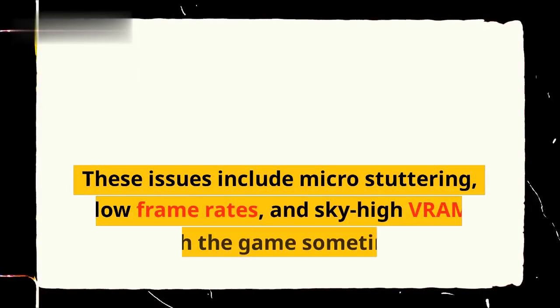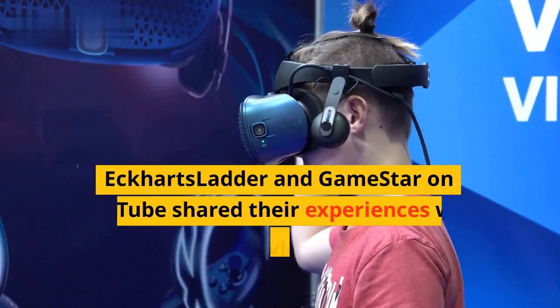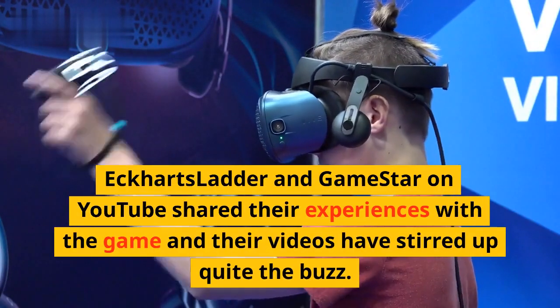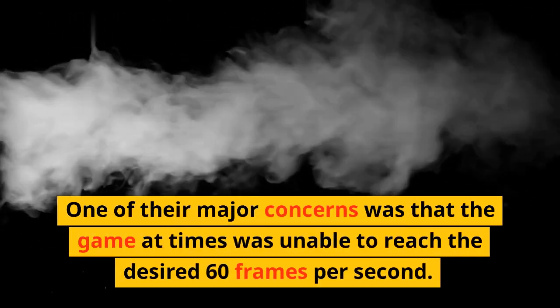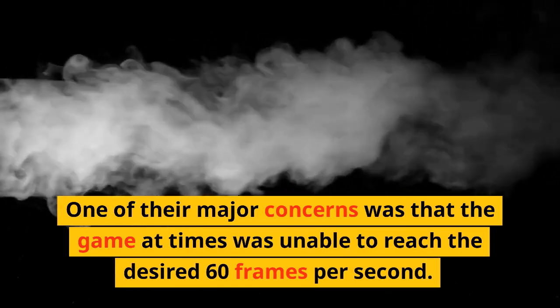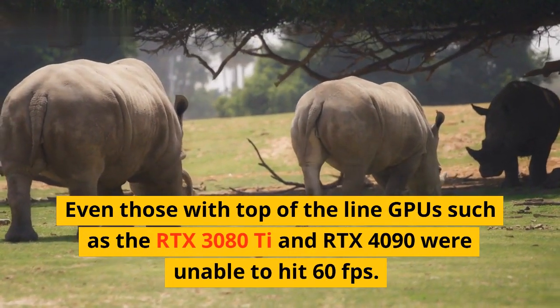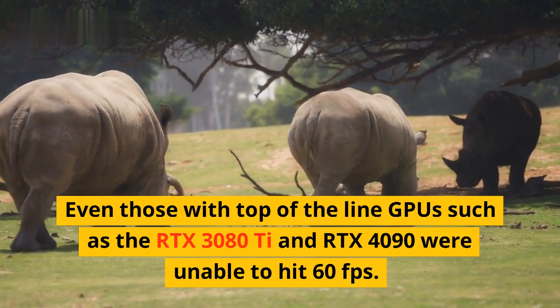These issues include micro-stuttering, low frame rates, and sky-high VRAM usage, with the game sometimes going beyond 21GB of usage. Eckhart's Ladder and GameStar on YouTube shared their experiences with the game, and their videos have stirred up quite the buzz. One of their major concerns was that the game at times was unable to reach the desired 60 frames per second, even with top-of-the-line GPUs such as the RTX 3080 Ti and RTX 4090.